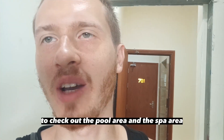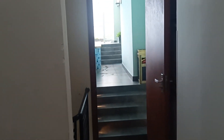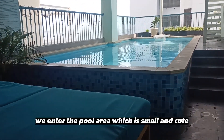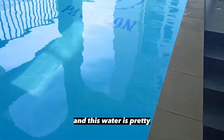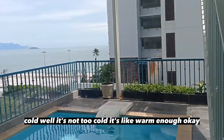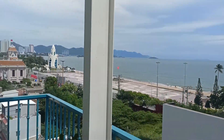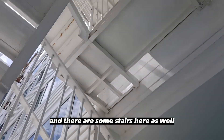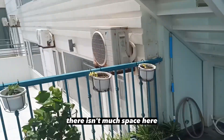Finally moved up to the seventh floor to check out the pool area and the spa area. This is the building where the reception is — another building. Going out from the elevator, we entered the pool area, which is small and cute. It's possible to lie down. This water is pretty cold — well, warm enough. The pool is pretty small and the view is nice though. We can chill here and enjoy the beach. There are some stairs here as well — I don't know where they will lead me. There isn't much space here, but it's something.